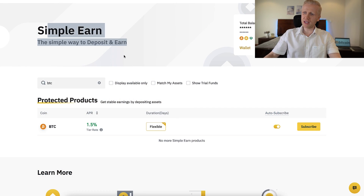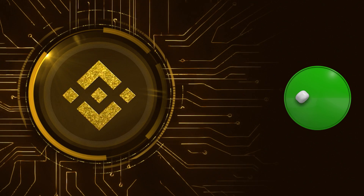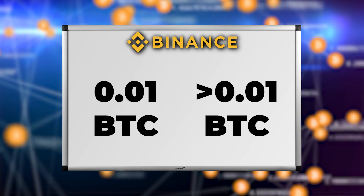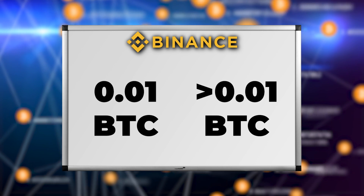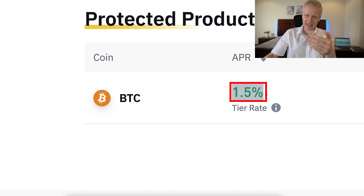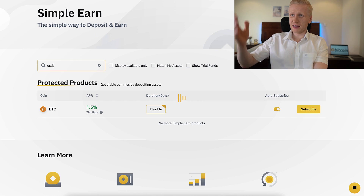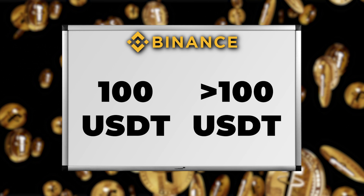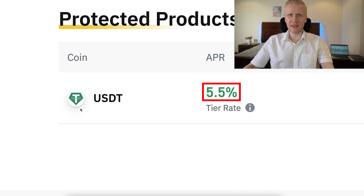Simple Earn is a principal protected product, which means that Binance promises to give you more coins than you put there. For example, if you put 0.01 BTC, you will receive more than 0.01 BTC — you will get interest, you will get yield. The same with other currencies: if you put 100 USDT, you will receive more than 100 USDT plus the interest. You might be asking: is there some risk when receiving the interest? Can you lose your money? We will talk about that later in this video.